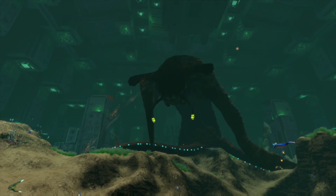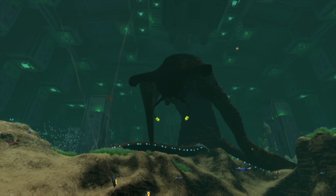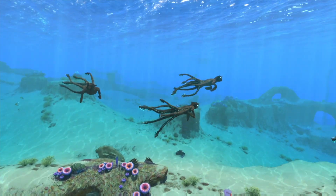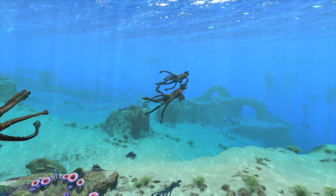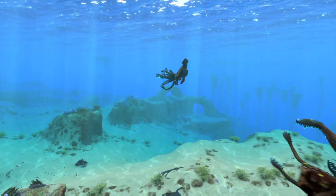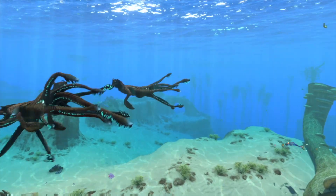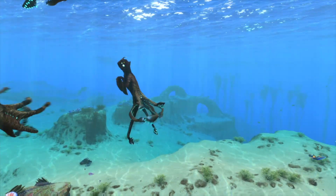It is a bittersweet conclusion to a long and winding journey. With the Sea Emperor babies returning to their natural habitat, our study of this region of Subnautica is at its end. There are other worlds waiting for us, and the time has now come to return to the stars.